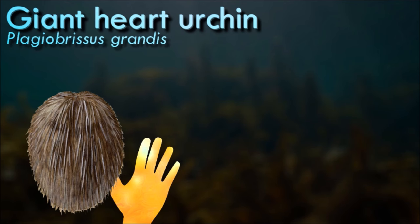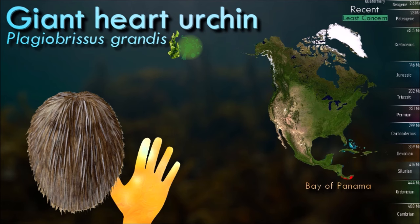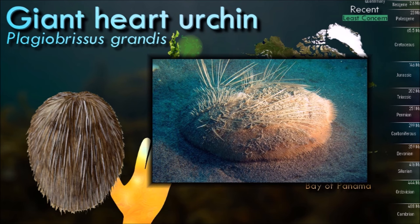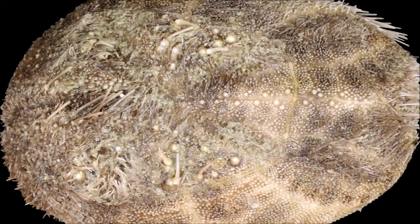Heart urchin's body is a somewhat elongated oval in form, and is distinguished by the mouth being placed towards one end of the animal, and the anus towards the other. As a result, heart urchins, unlike most other sea urchins, are bilaterally symmetrical and have a distinct anterior surface. The presence and position of the mouth and anus typically give members of this group the distinct heart shape from which they get their name.